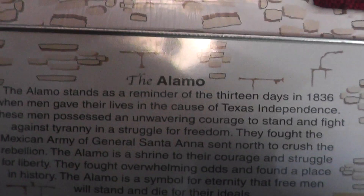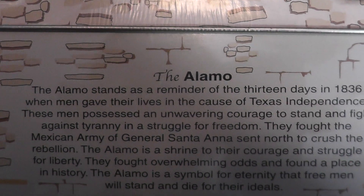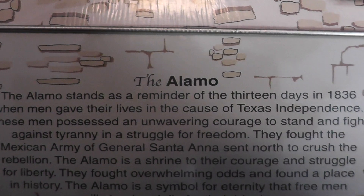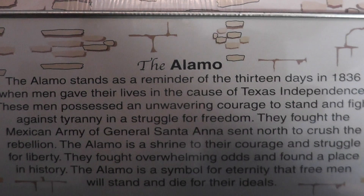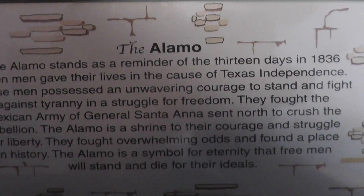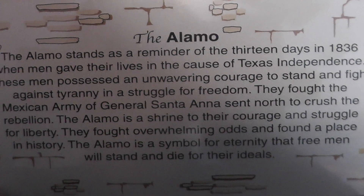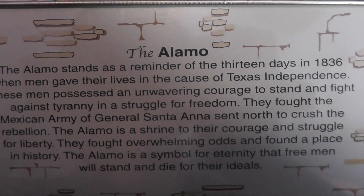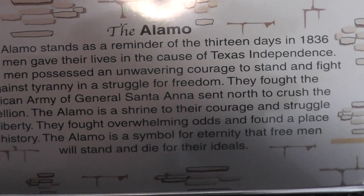I'll read this to you. The Alamo stands as a reminder of the 13 days in 1836 where men gave their lives in a cause of Texas independence. These men possessed an unwavering courage to stand and fight against tyranny and struggle for freedom. They fought the Mexican army of General Santa Ana sent north to crush the rebellion. The Alamo is a shrine to their courage and struggle for liberty. They fought overwhelming odds and found a place in history. The Alamo is a symbol for eternity that free men will stand and die for their ideals.